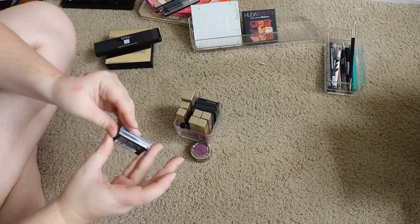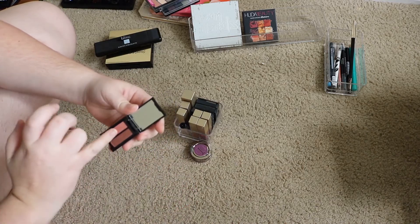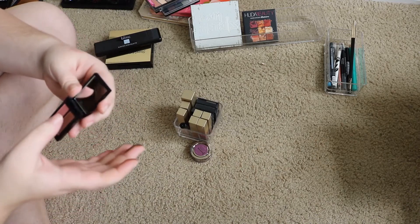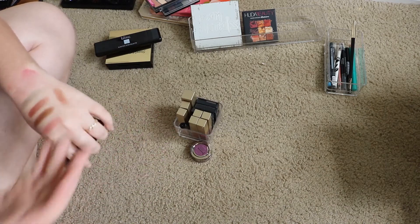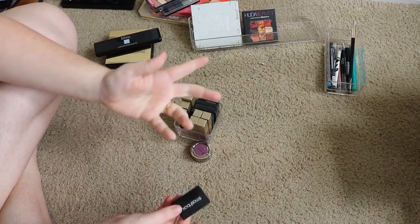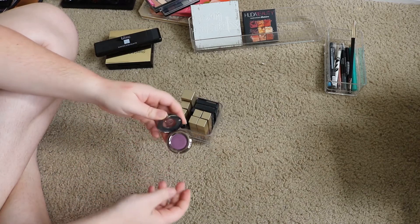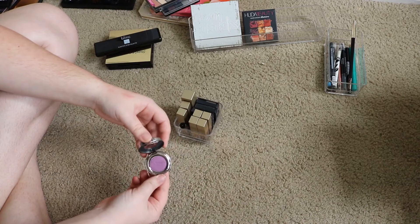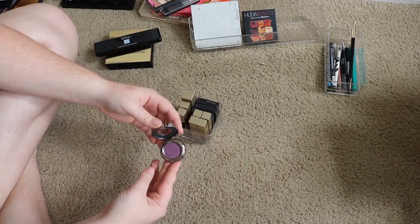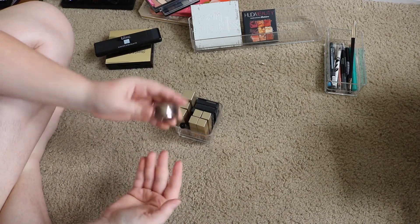Up next I've got single shadows. I have this tiny Smashbox duo that came in an Ipsy or something — I haven't even used it. They're really creamy and pretty, but I don't use them, so I'm just gonna pass them on. This is the Urban Decay Backfire single — I don't use it, but my husband gave it to me for our first Christmas together. He gave me a whole bunch of purple makeup and I don't use any of it, but I love the fact that he went out and bought it for me. Definitely keeping this just for the nostalgic factor.